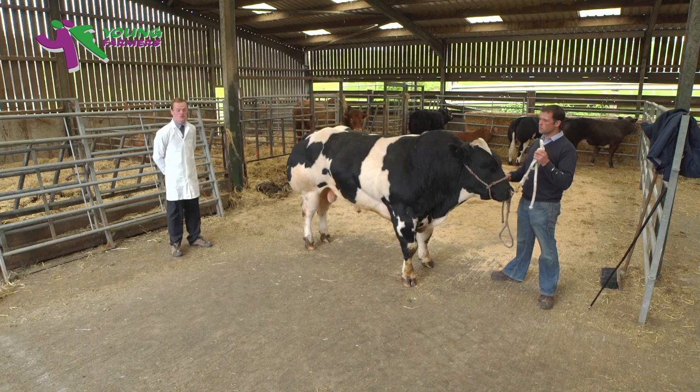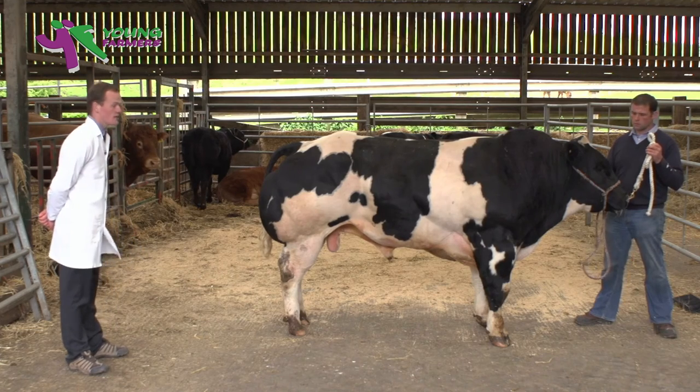For fertility purposes, males should have two large, evenly sized testicles, and this is linked to the fertility of the female offspring. This animal ticks the boxes in this department.